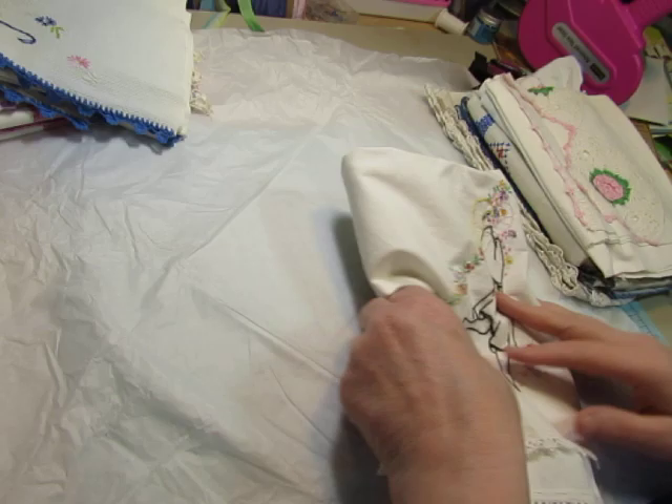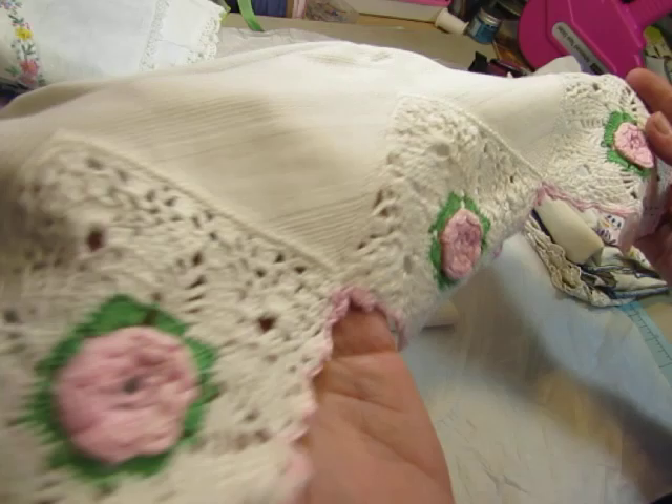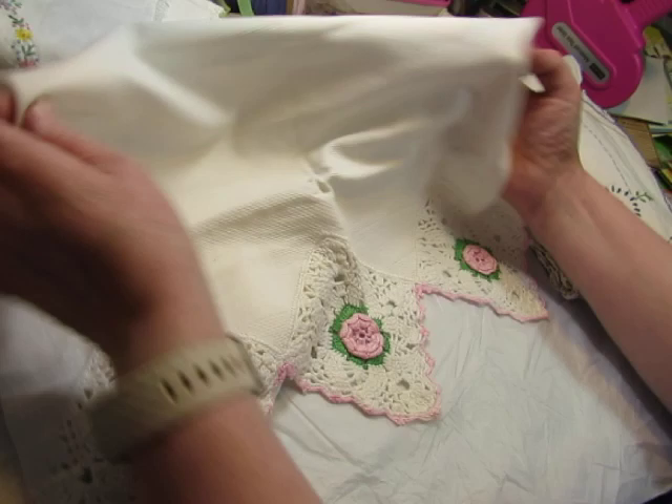Oh, this is pretty — the pink roses. It's that textured cloth again, heavier. It's got some crochet roses in there. Aren't they pretty? And just a crochet edging on the other end. I love that.